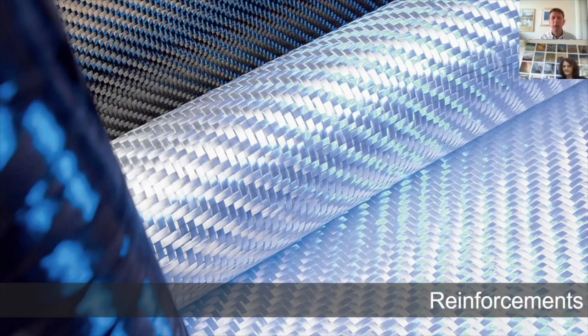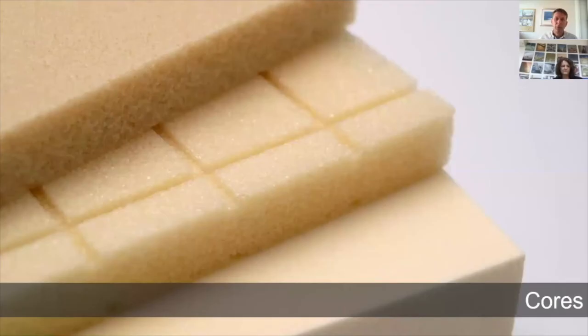Advanced FRP composites consist of generally a high-performance epoxy resin system and continuous fibre reinforcements. For architectural projects we're normally looking at using either glass fibre or carbon fibre or a mixture of these. We also make quite extensive use of cores — either structural foam cores or honeycomb cores — which are used to form sandwich structures. These are very efficient structures, very good at supporting distributed loads like wind loads or live loads on facades and roofs.